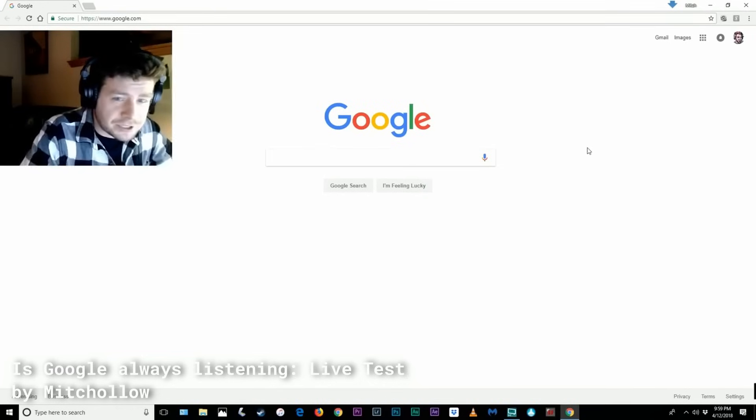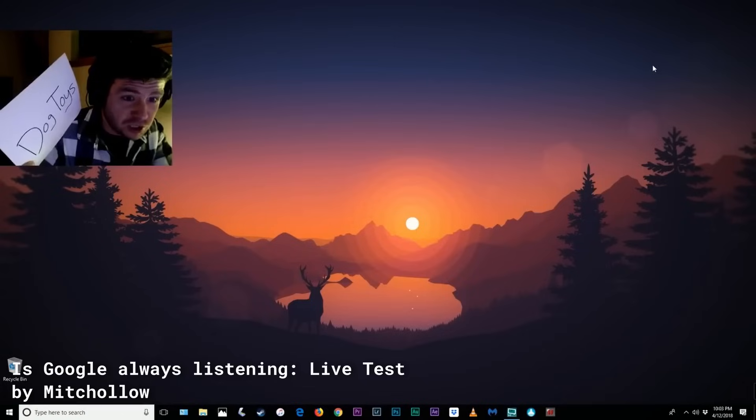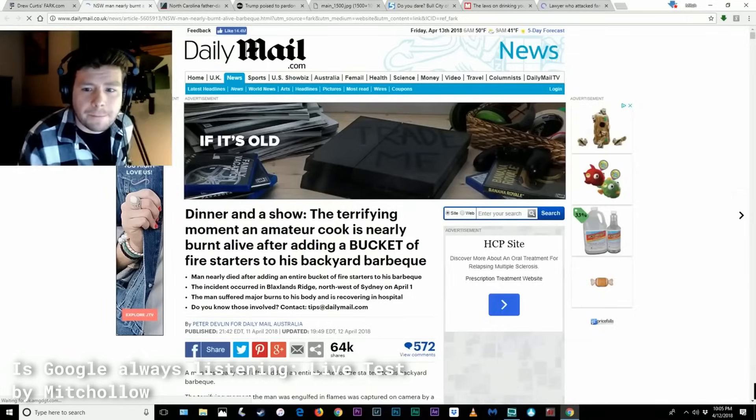Today I'm going to be doing a live test to see if Google is always listening on your microphone. Dog toys. Some really nice toys for dogs. If I were to buy something right now, it would be dog toys. Oh my god! It's right there! And it can potentially affect our choices and spending habits.